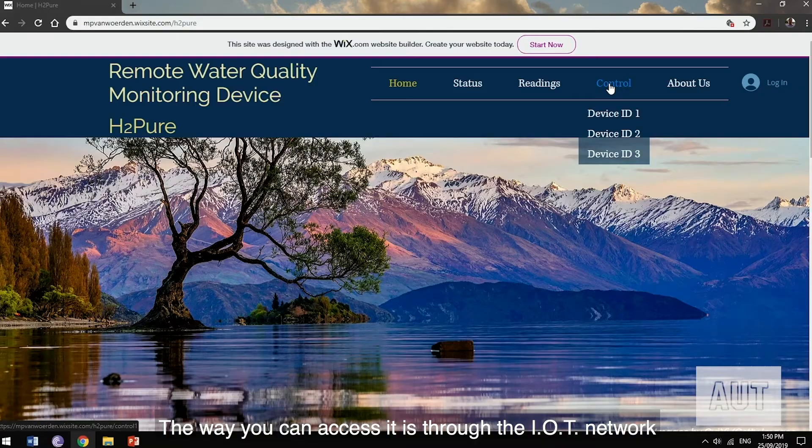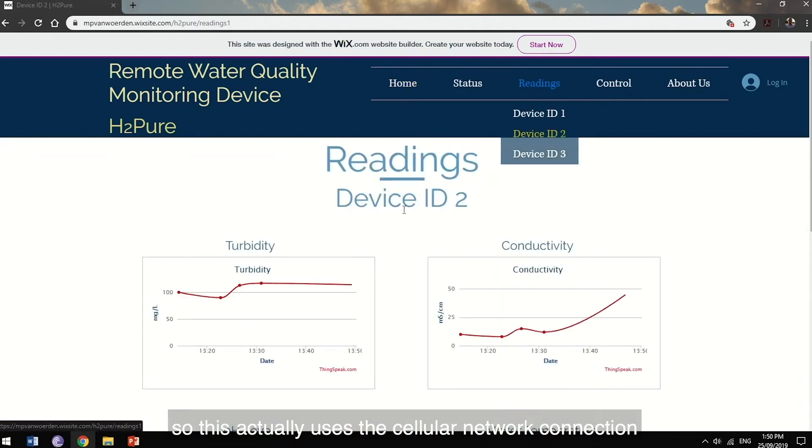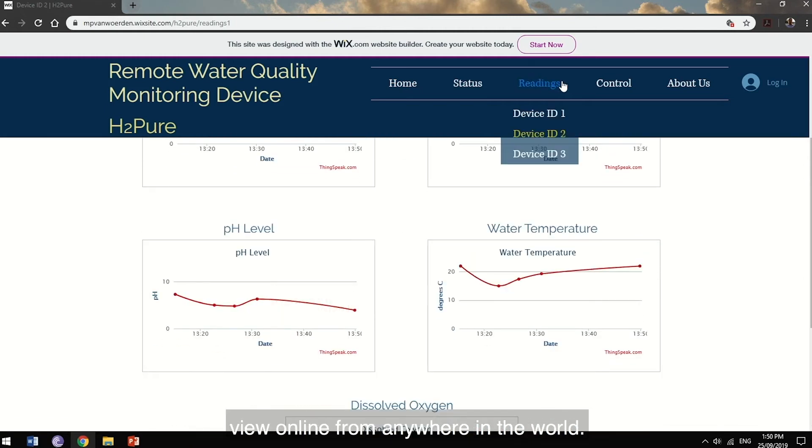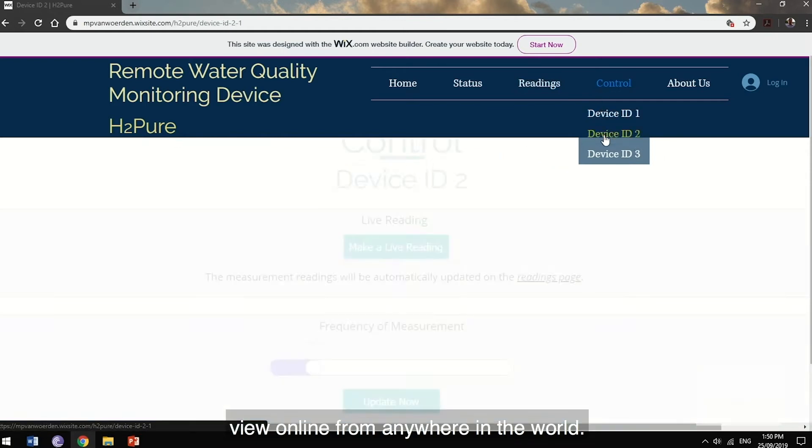The way you can access it is through the IoT network — it uses the cellular network connection to publish data to a web server which you can then view online from anywhere in the world.